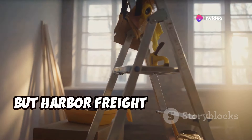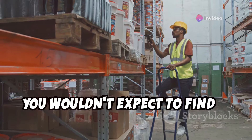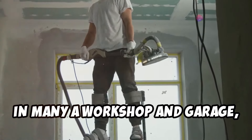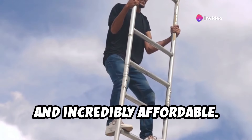This one might surprise you, but Harbor Freight actually has some pretty decent ladders. You wouldn't expect to find a reliable ladder at a discount tool store, but hear me out — their 6-foot step ladders are a staple in many a workshop and garage, and for good reason. They're sturdy, reliable, and incredibly affordable.